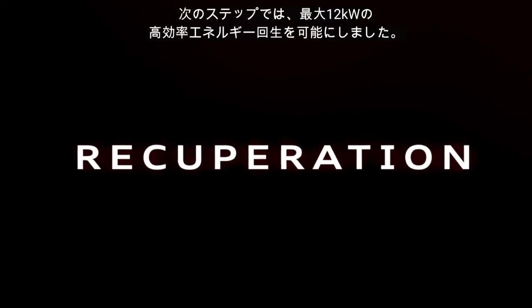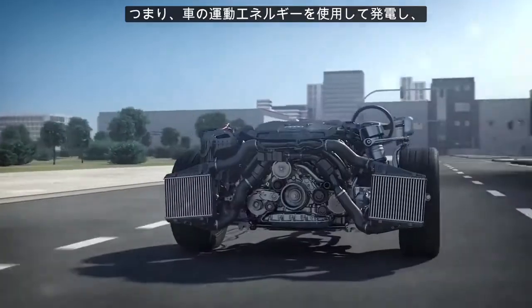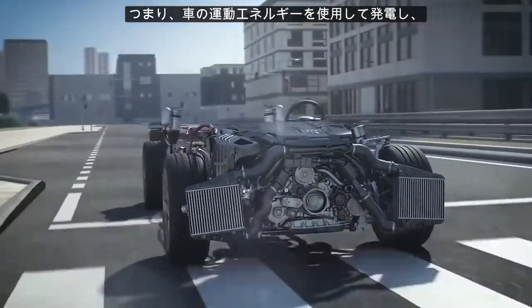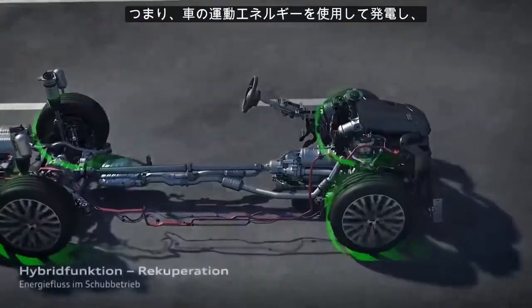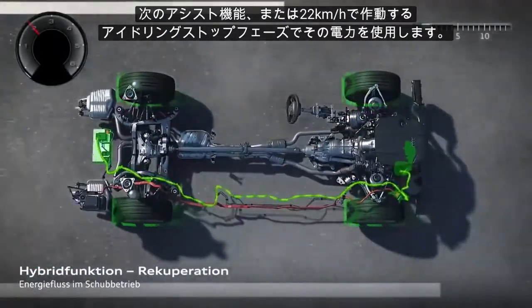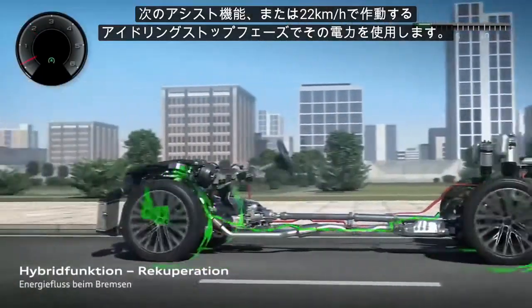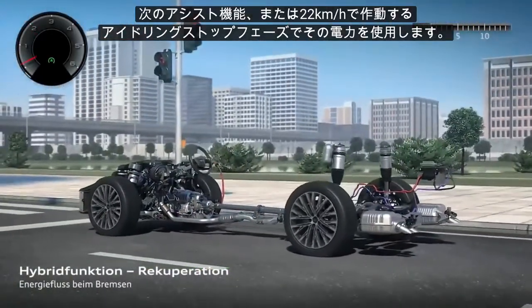The next step is we make high-performance recuperation with up to 12 kilowatts. That means we use the kinetic energy of the car to generate electricity and use it for the next assist functions or for the start-stop phases. Recuperation begins at 22 kilometers per hour.